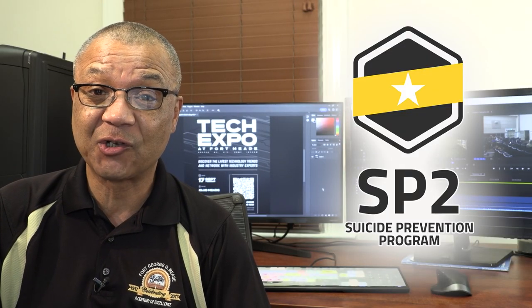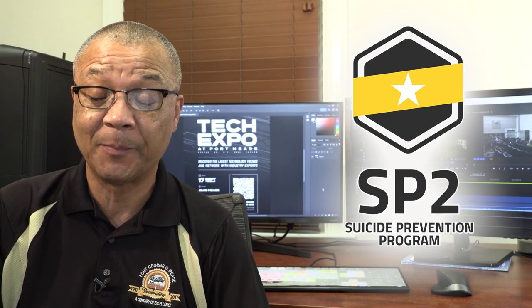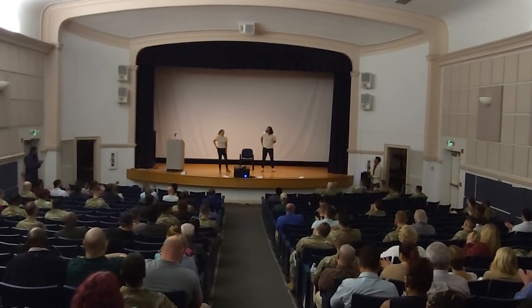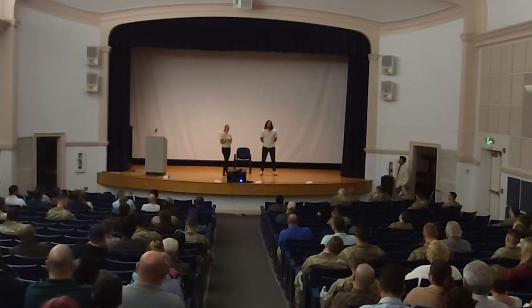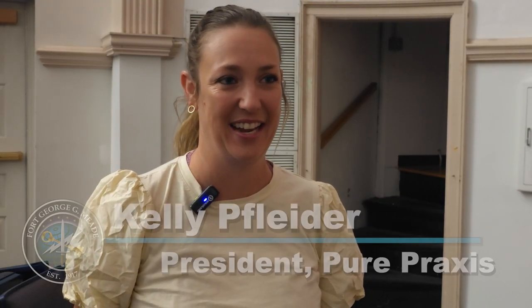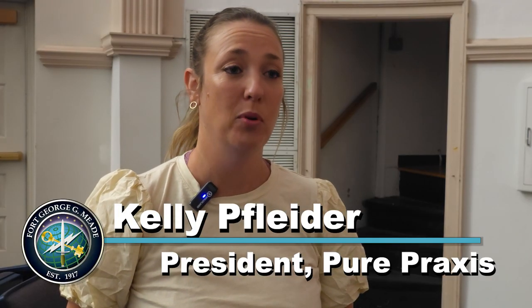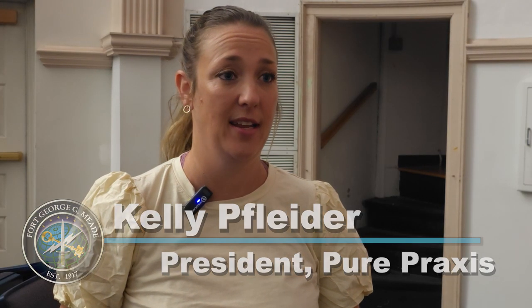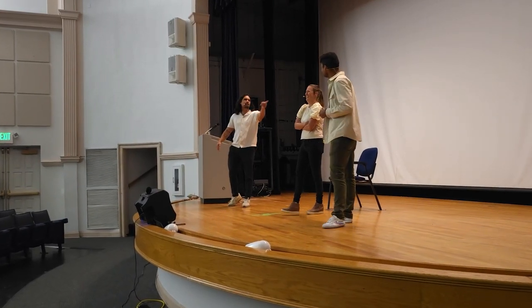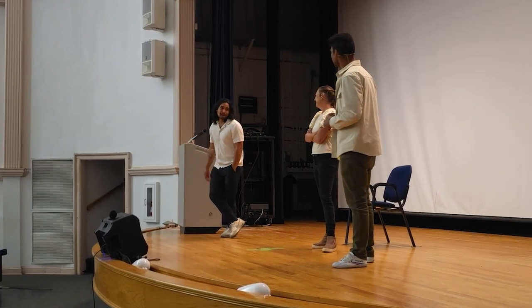September is National Suicide Prevention Month. This year's observance here at Fort Meade featured a performance at the Post Theater by Peer Praxis, a team of actors that perform scenarios based on real-world situations in order to spark conversations. Peer Praxis is a social theater group dedicated to cultural change. They get invited to different DOD communities and put on interactive trainings where the audience is engaged the entire time. They show scenes on sexual assault, suicidal ideation, and workplace harassment, and their actors play out scenarios that end in conflict.